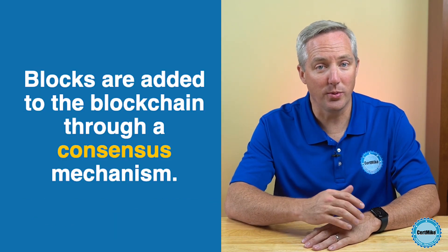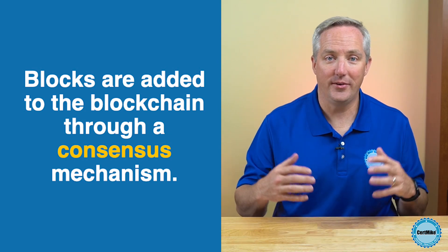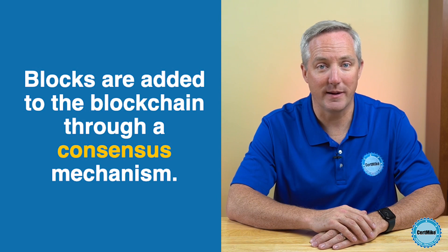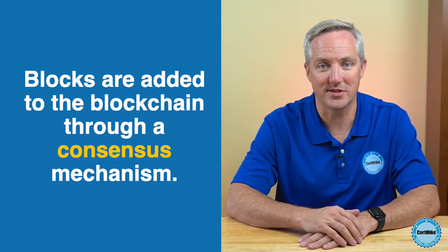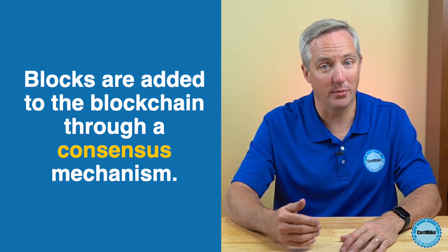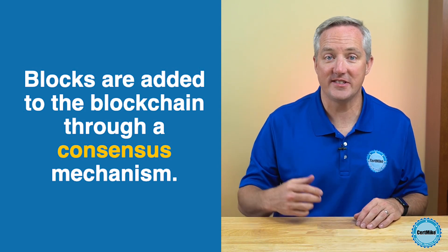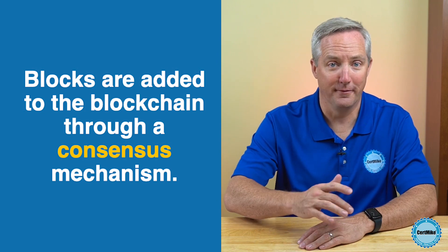The process of adding new blocks to the blockchain uses a consensus mechanism. It requires validation from multiple nodes. One of the most common consensus mechanisms is proof-of-work, where nodes compete to solve complex mathematical problems. The first node to solve the problem gets to add the new block to the blockchain. That process not only secures the network, but it also prevents double spending, an issue where a user could spend the same digital asset multiple times.